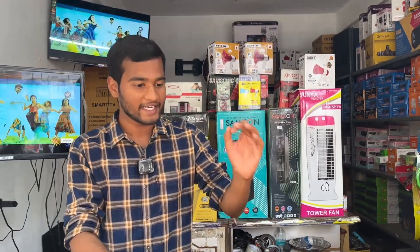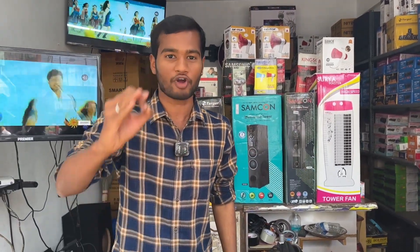We look at our LED TV wholesale price. We have TVs from 19 inches to 75 inches — the perfect quality TV.